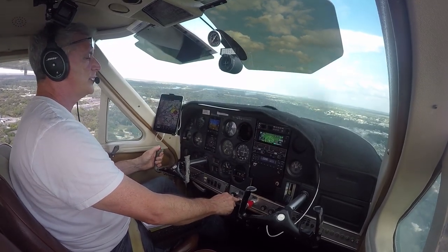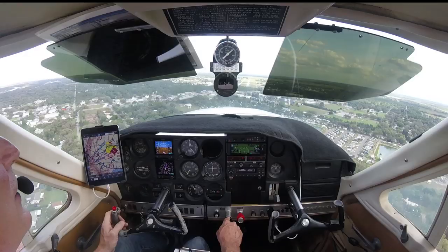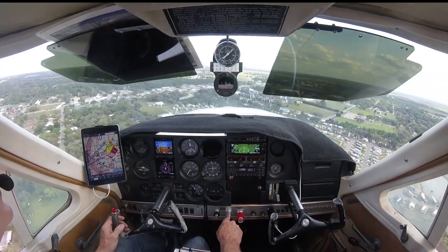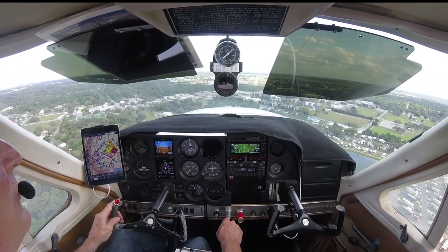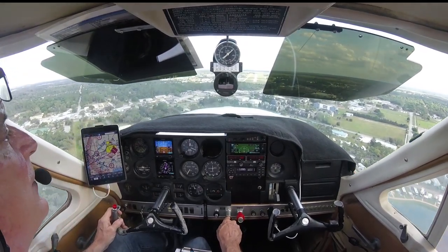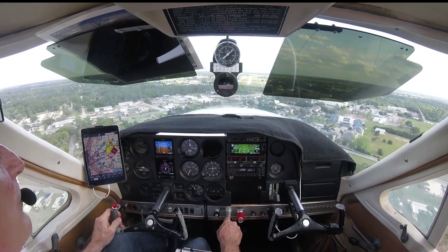LaBelle traffic, Cardinal 2-4-1 Foxtrot Yankee is on a 1-mile final for runway 1-4, LaBelle. There we go, get that approach speed down. 85 is good. And we're not going to put any more flaps down because we've got a little bit of a crosswind at 300 feet.